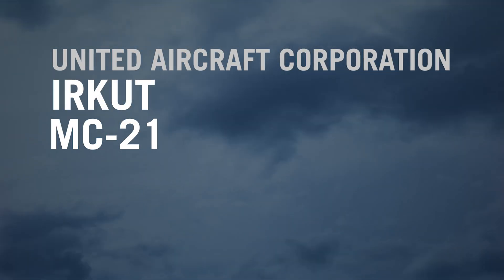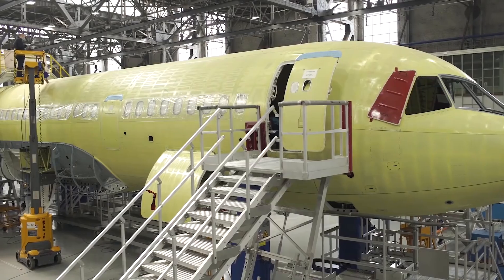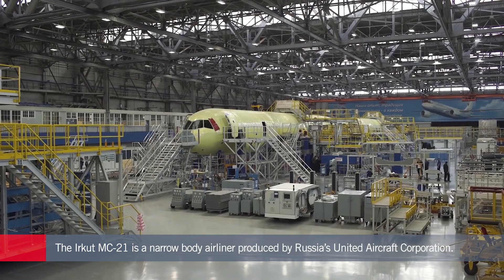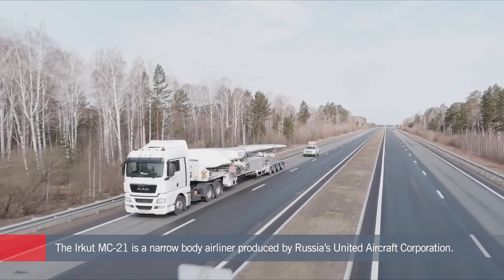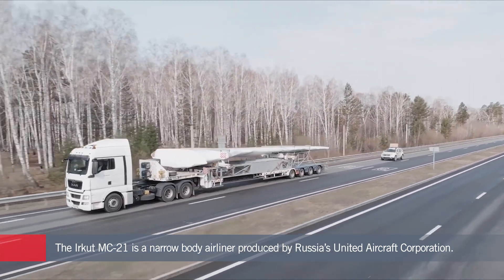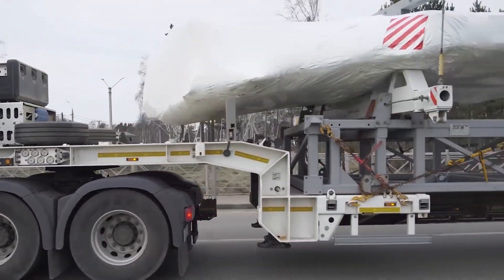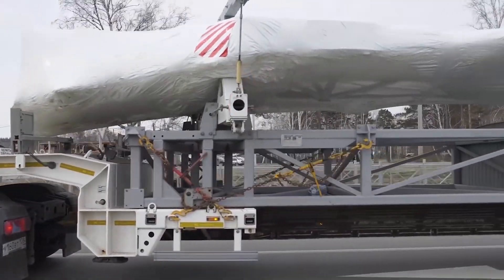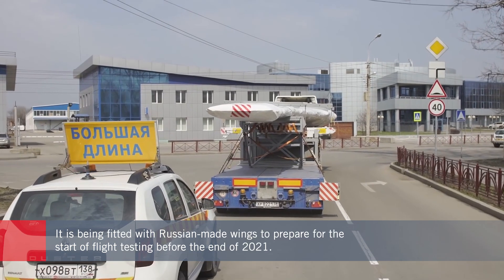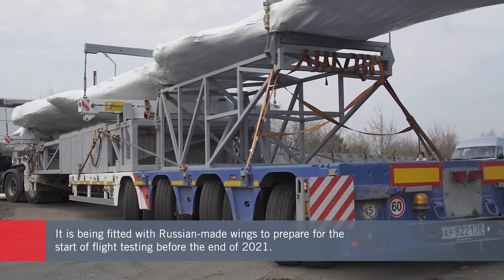Outfitted with a new wing made completely of locally produced composite materials, Russia's Irkut MC-21 narrowbody jetliner will begin flight tests later this year, according to Russian Minister for Industry and Trade Denis Mantrov. The fitting of domestic composites on the latest MC-21 marks the latest milestone in the Russian aviation industry's effort to wean itself from reliance on Western products, as U.S. sanctions continue to threaten the viability of the program due to the original design's extensive use of Western parts.